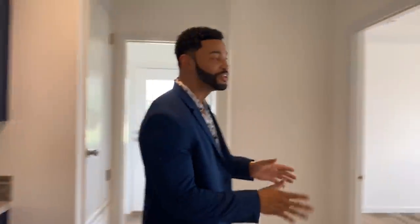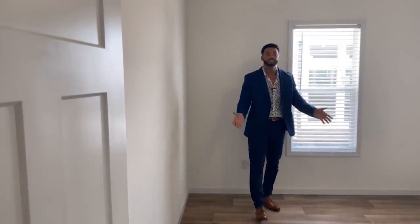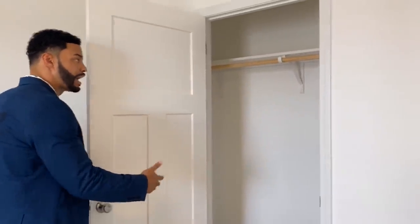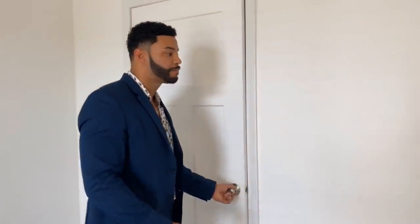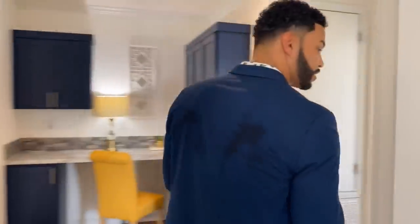Right over here we'll get into the first of the two guest rooms. As you walk in, you see natural light, as always. This room can fit any size bed you'd like. We went ahead and added the LED three-blade ceiling fan in here as well. And right over here we have your closet — it opens up with additional storage on each side, plus the shelf and rod. Each LED ceiling fan is on the adjuster so you can control the speeds at your convenience.